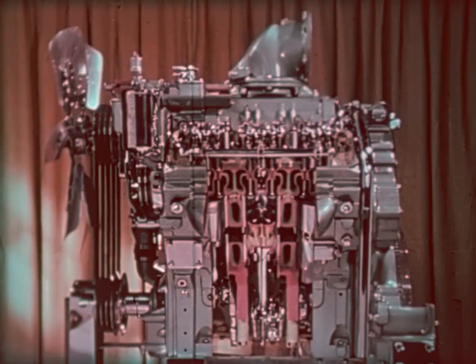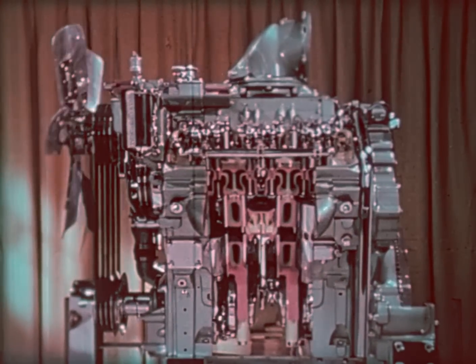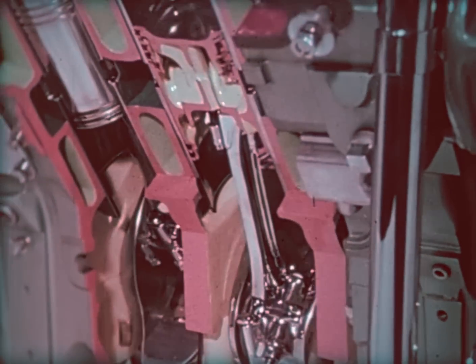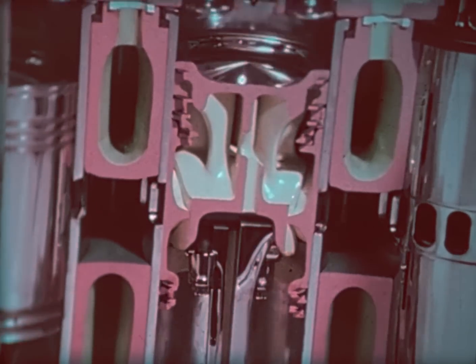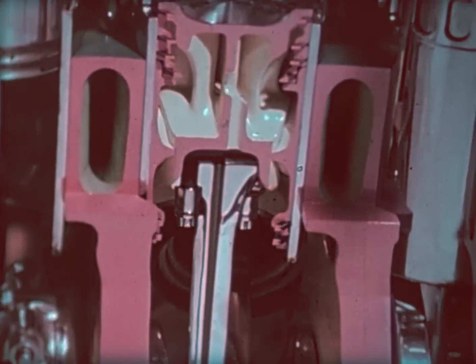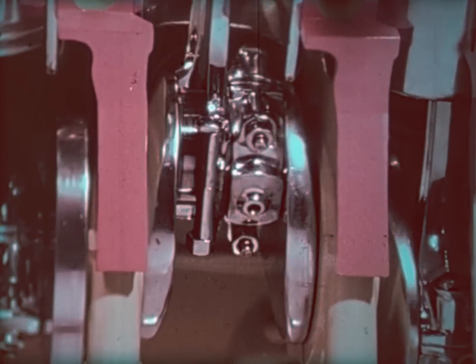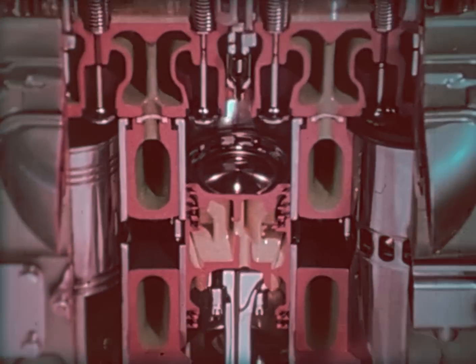Because a diesel engine is an internal combustion engine, it looks rather like a gasoline engine. It has pistons, valves, connecting rods, and a crankshaft. The pistons go up and down, and the crankshaft goes round and round. In a four-stroke cycle or a two-stroke cycle diesel engine, there are the repeating stages of intake, compression, power, and exhaust. But that's about where the similarity ends.